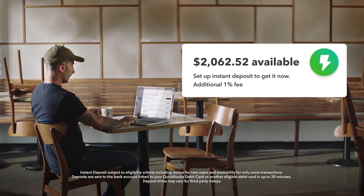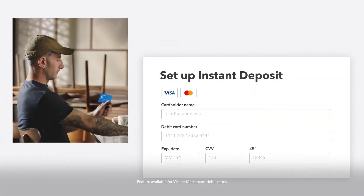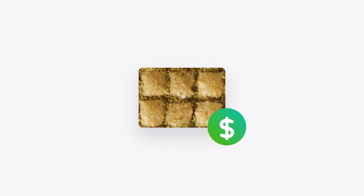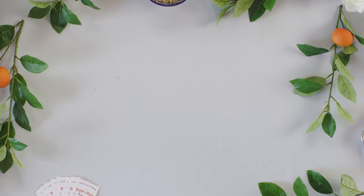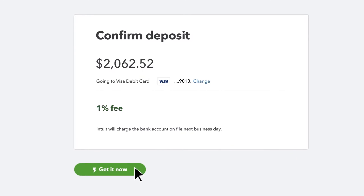Setup is simple. To enable Instant Deposit, just add your debit card information and you're good to go. This cuts out deposit delays when customers pay, so you're set up to get money in minutes, not days. When payments come in, confirm the deposit and for an additional one percent fee,